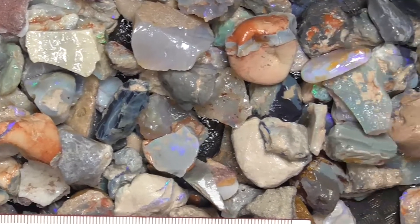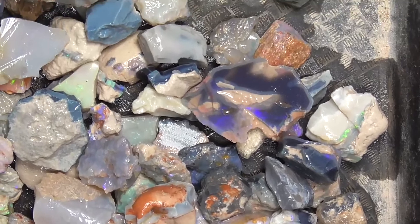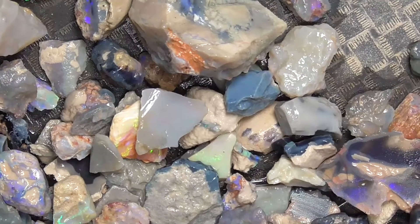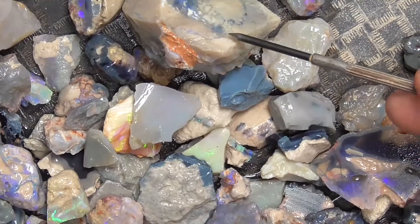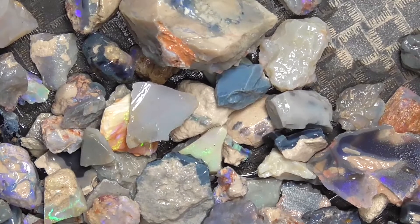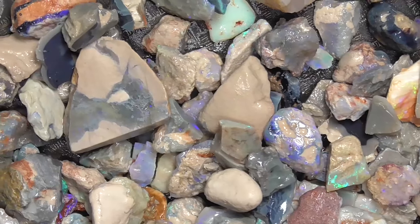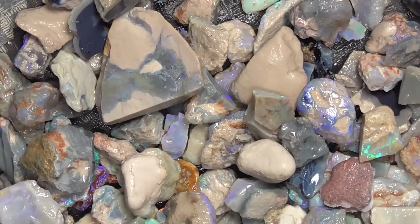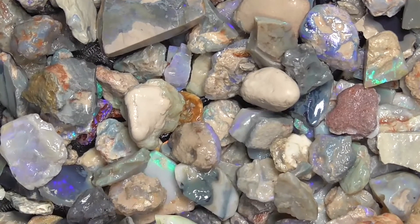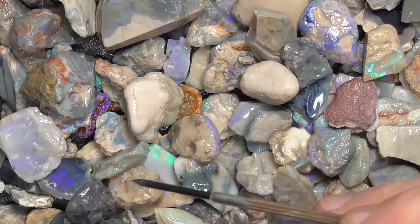I'll just go around and show you what it is. The material varies from like that piece back there — black potch in colour — through to crystal pieces. Purples, greens. Some nice little bright pieces there.